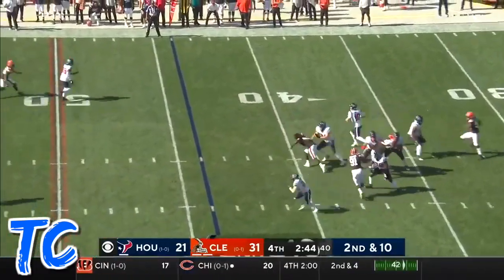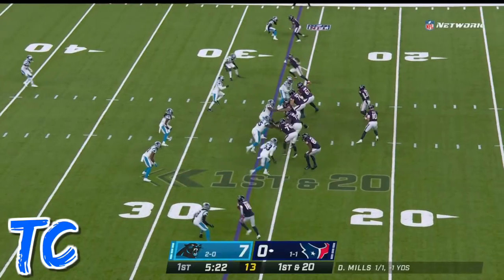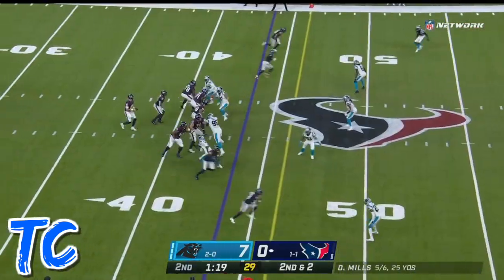I think they have the personnel. They can put it together. The pass is complete. Brian, he stays and here's a good throw on the move. Mills hops right back up.